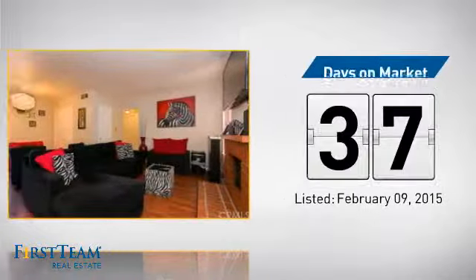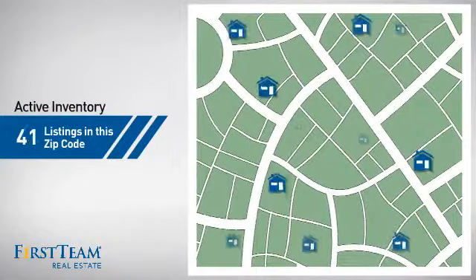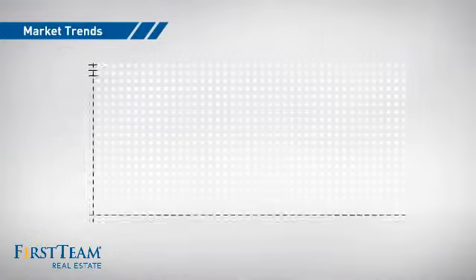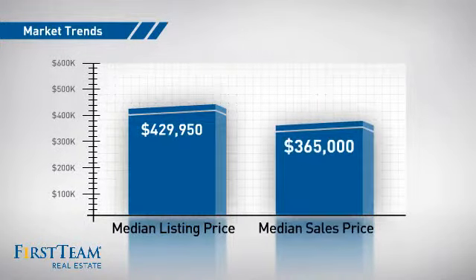It's been on the market since February. Wondering how it stacks up against the competition? There are now just under 50 homes on the market within this zip code, with a median list price of just over $425,000 and a median sale price of just under $375,000.